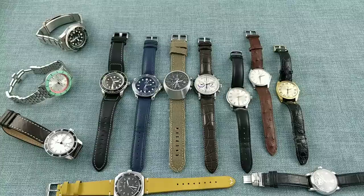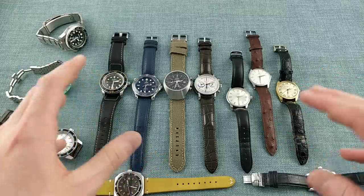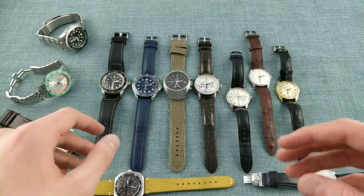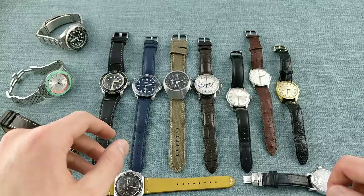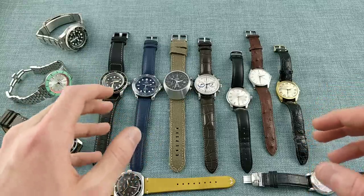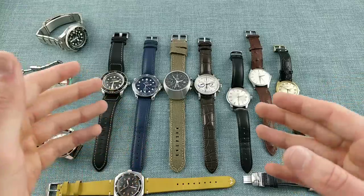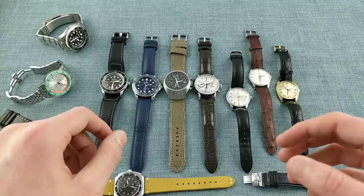That concludes my 2019 collection review, speaking about the various watches I have and the various progressions within the collection. I hope you enjoyed the video — if you did, please like, share, and subscribe to help the channel and to see more videos and content here in future. Thank you very much for watching — this is Armon the Watch Guy, out.